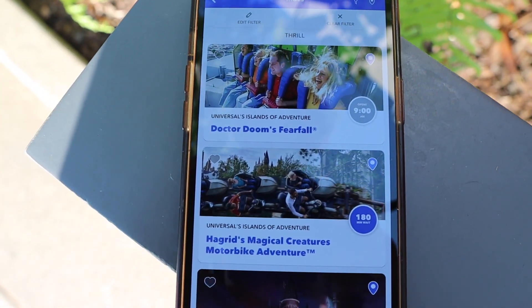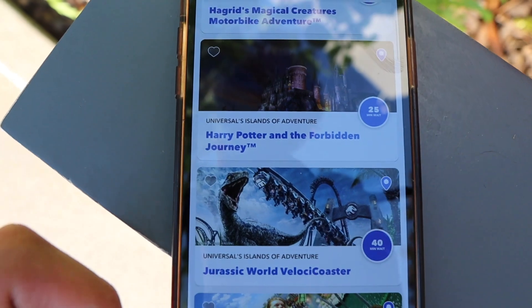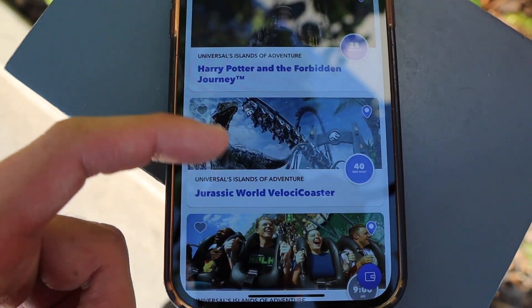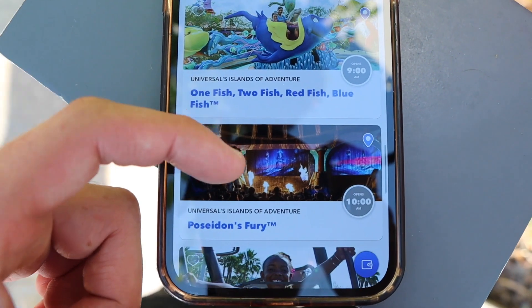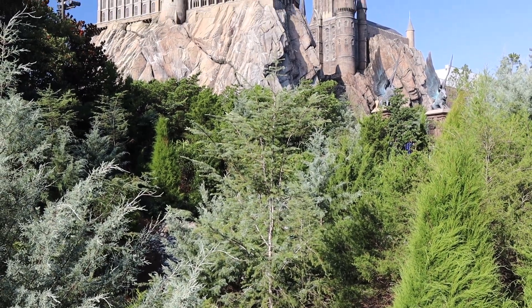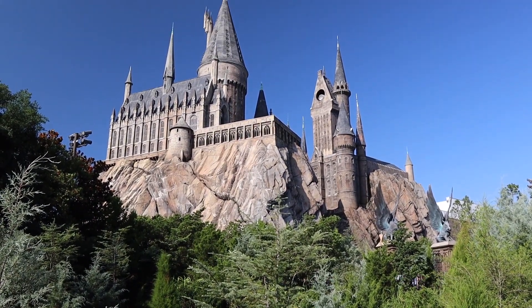The time is 8:40 and there's about 20 minutes left in early park admission. Hagrid's is currently a 180-minute wait, Forbidden Journey is a 25-minute wait, Velocicoaster is a 40-minute wait, and Flight of the Hippogriff was about 15 minutes last I checked. And there she is bright and early with the sun peeking up over her — it is Hogwarts Castle, and that's exactly where we're headed next to take a ride on Forbidden Journey.